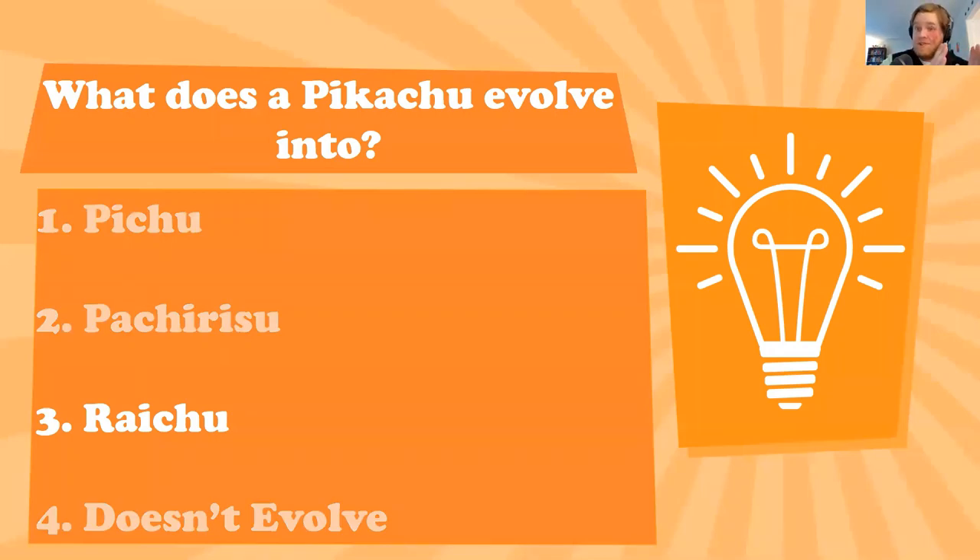The correct answer is Raichu. It begins as a Pichu, turns into a Pikachu, and finishes as a Raichu. Pachirisu is an entirely different Pokémon — a lightning squirrel, sort of blue and yellow, completely different character.